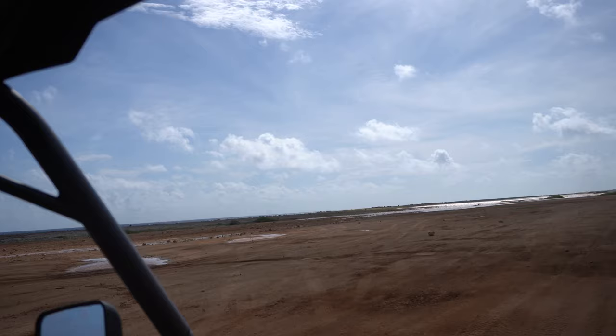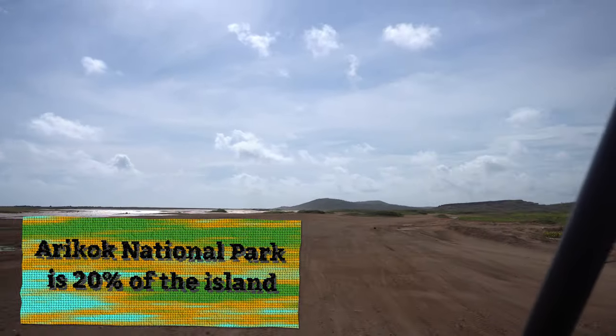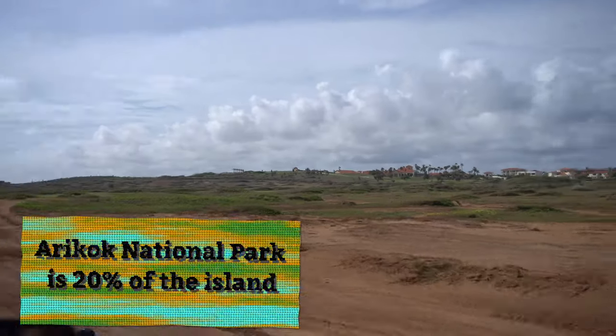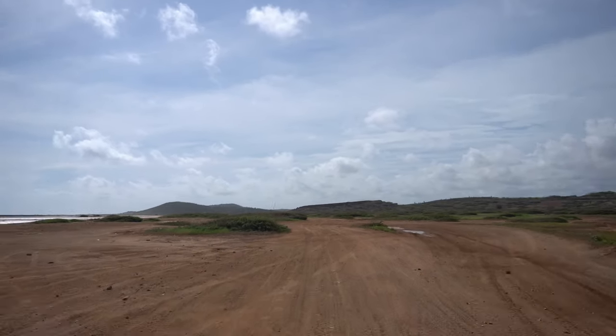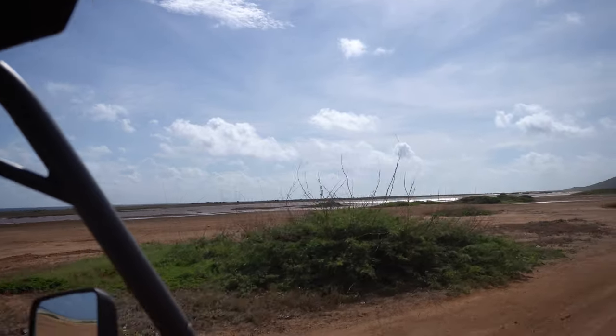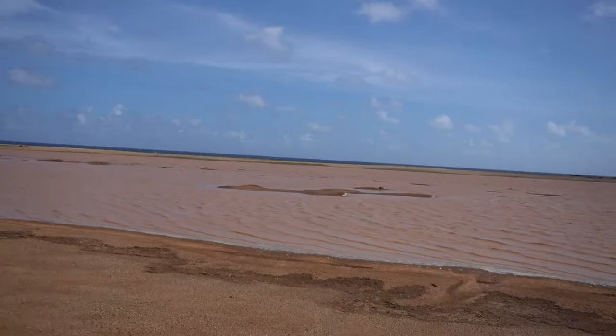As you get closer to Arikok National Park, you will notice the terrain change into a desert-like environment. It was a very surreal experience because there were times I felt like I was in Arizona, and then sometimes Mars. Doesn't this remind you of Mars?